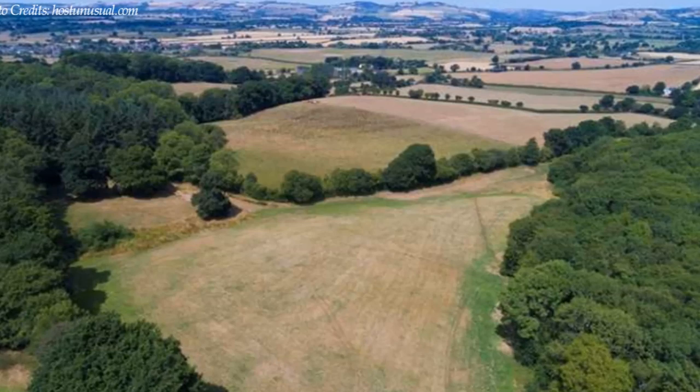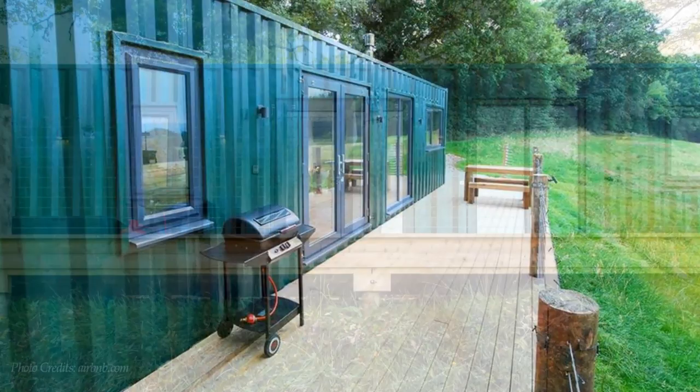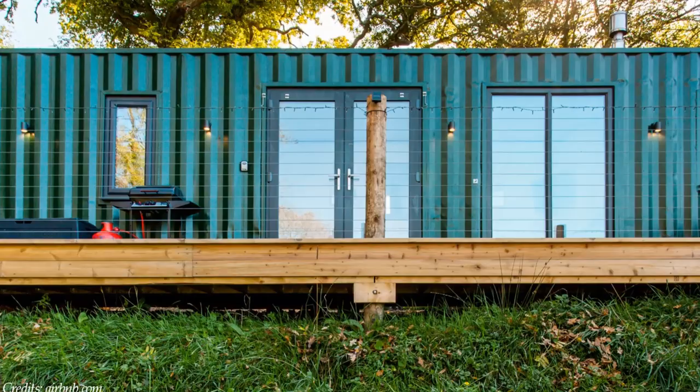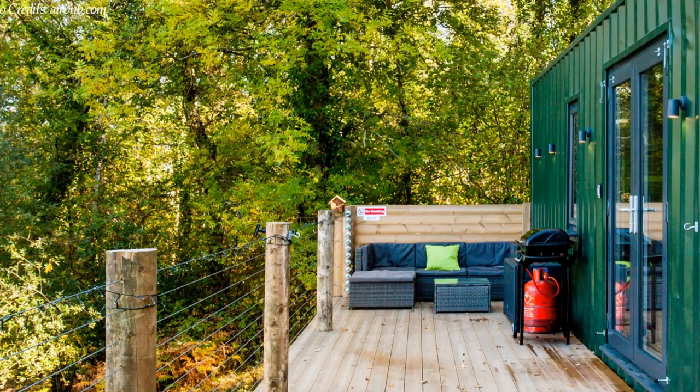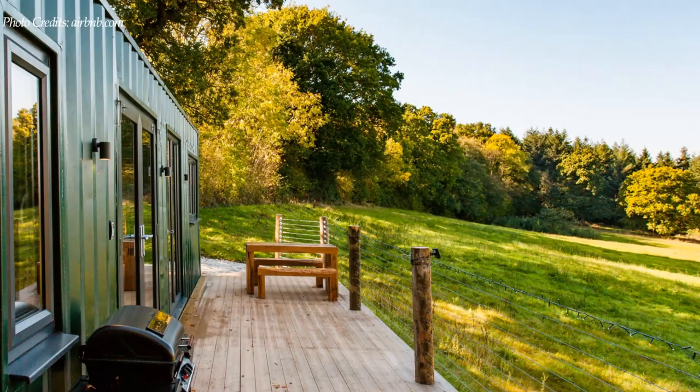Everything has been set up for you to enjoy long lazy sunny afternoons outside, including a gas barbecue for sizzling suppers, a hammock for reading amongst the birds, and an outdoor sofa plus subtle mood lighting for enjoying the first stars in the evening sky. The clean, sleek railing makes the deck a safe place while still offering unrestricted views of the surrounding area.